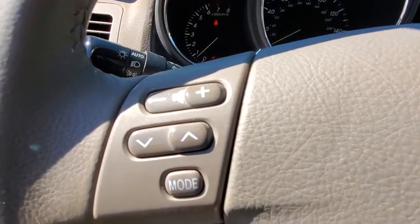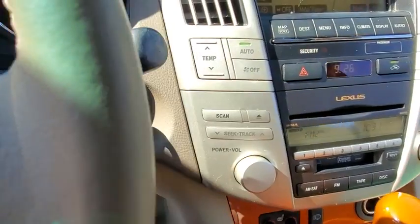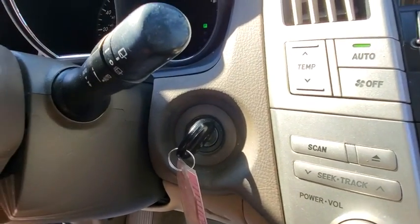Adjustable steering wheel, auto-dimming rear view mirror, cruise control, floor mats, aluminum wheels, four-wheel disc brakes, climate control, rear defrost.